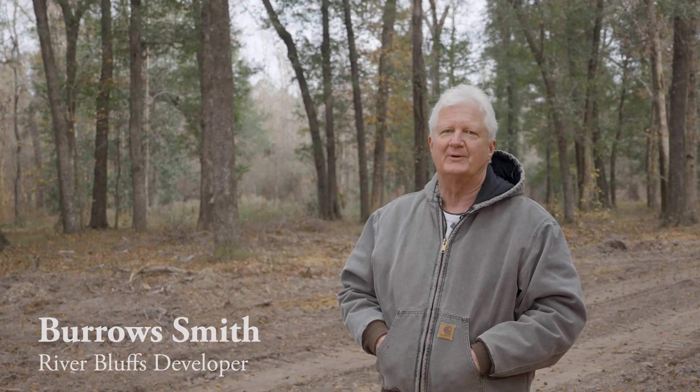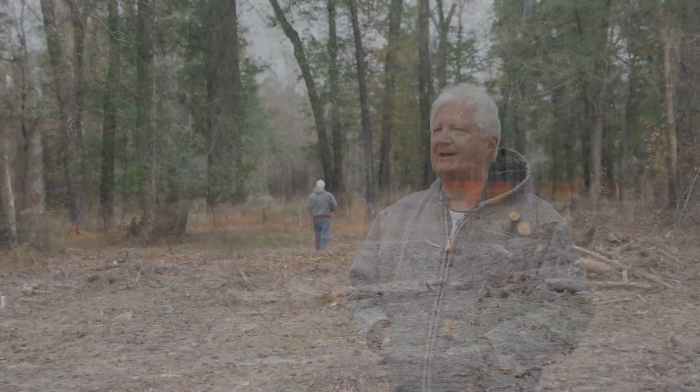Good morning, I'm Burroughs Smith. I'm the managing partner of the development team of River Bluffs. This is our last phase, just 91 lots, and we're just showing progress reports as we go along.